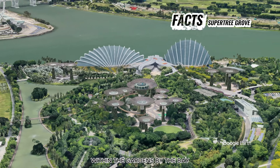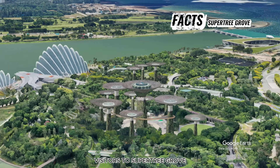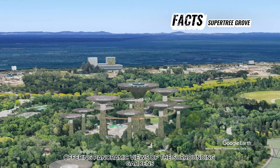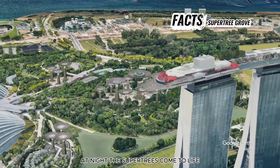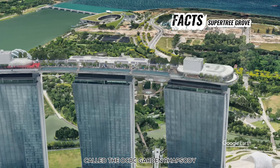Supertree Grove, located within the Gardens by the Bay in Singapore, is a captivating display of futuristic vertical gardens that has become an iconic symbol of the city-state. These towering structures, ranging from 25 to 50 meters in height, are adorned with lush vegetation, creating a stunning fusion of nature and technology.